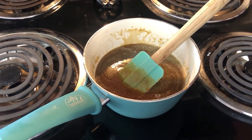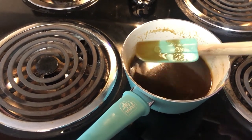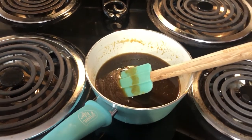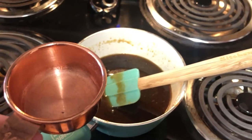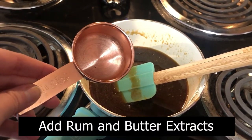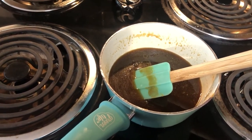Now we let this cool to room temperature before we add the extracts. The reason we don't add the extracts right away is because if you add them to something hot, the flavor dissipates very quickly — most of the extract is alcohol, so it burns off and you just don't get the flavor as well. This is actually a mixture of rum extract and butter extract, so I'm just going to pour that in and mix it all together. Once that's fully mixed, we can move on to the next step.